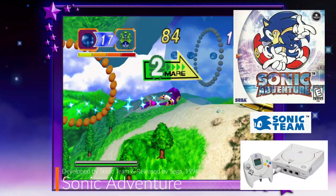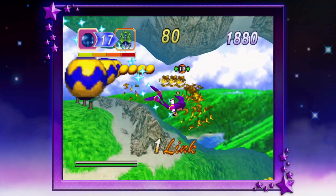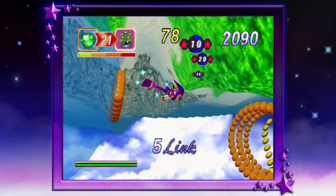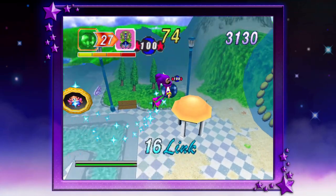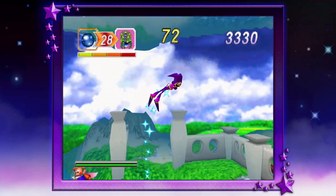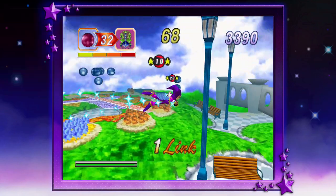So what was Yuji Naka really doing all this time? He pretty much brought the most colorful and visually stunning 3D title with Nights Into Dreams. This stunning game was so ahead of its time, it also included a special controller with its own 3D analog stick to make it easier to play.